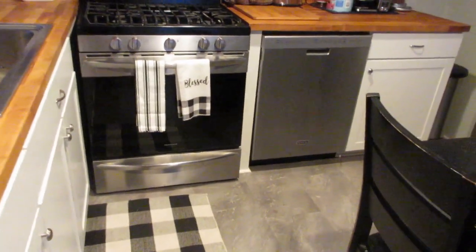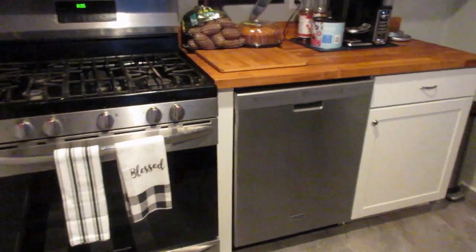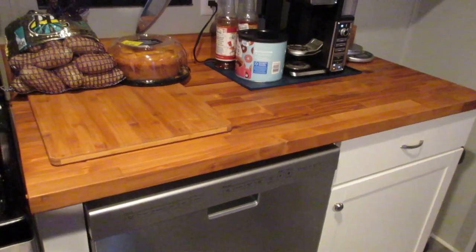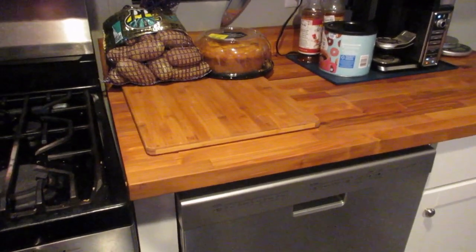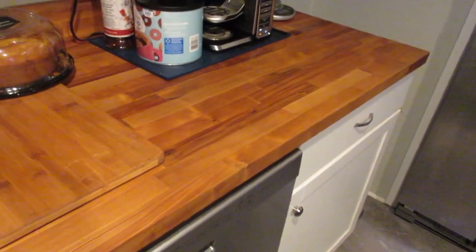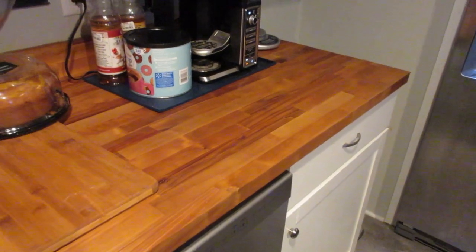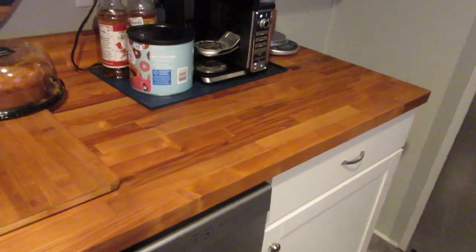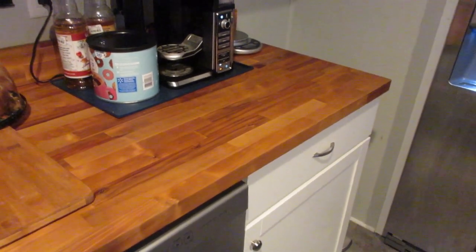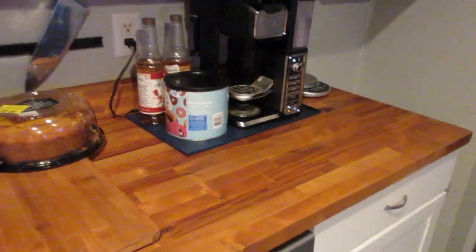Then there are the gorgeous countertops. We looked at a lot of different options and easily the nicest-looking option for the lowest price was butcher block — we got ours from Home Depot. We originally planned on finishing it in mineral oil, but we weren't happy with it. The oil never seemed to fully dry — every time we'd set a piece of paper on the counter it would absorb the oil. So we ended up sanding it off and finishing it in tung oil.